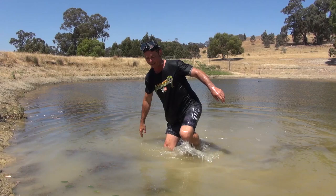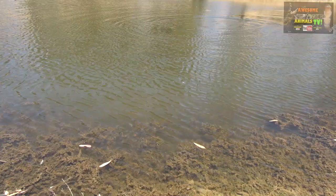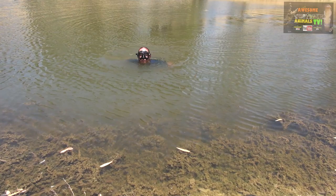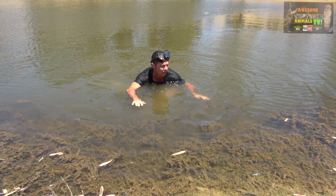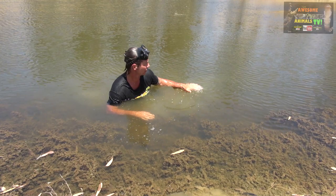Here we are in a billabong, in search of some charracks. This is what we call a billabong — it's interesting because the surf brand Billabong — no waves, mate — doesn't make much sense to me. We're going to catch some charracks; want to know what they are? Stick around and we'll show you.